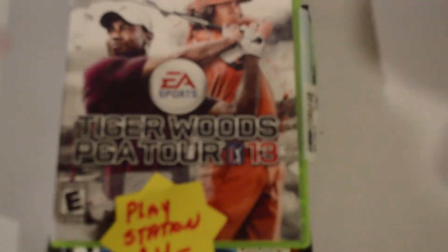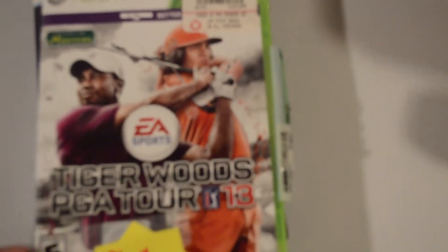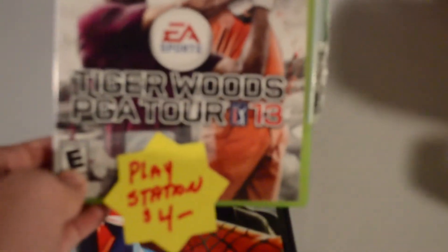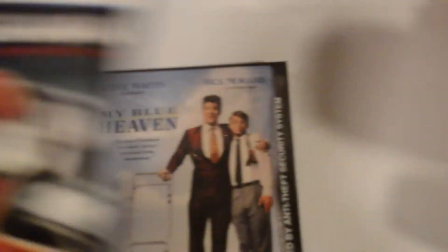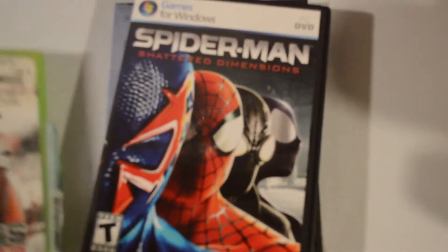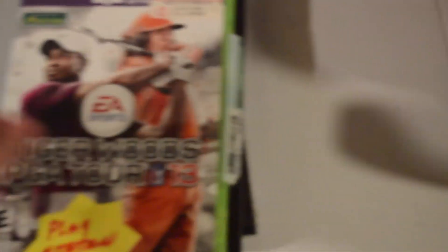I went to a thrift store near me that was having a 50% off the whole entire store day. So I got this for two bucks, this for a dollar, and this for a dollar. That should get me $10.00. That should get me like $20.00 for that. And I'm going to be keeping that for my collection.